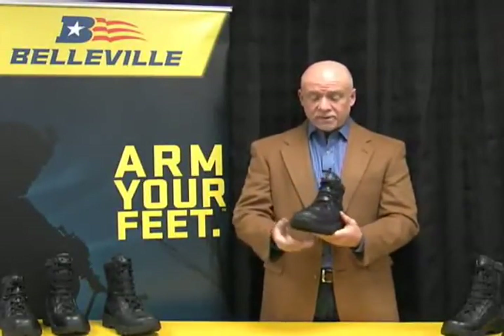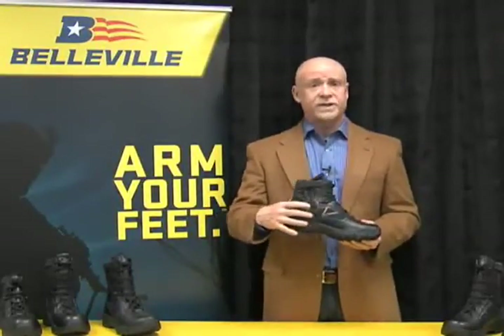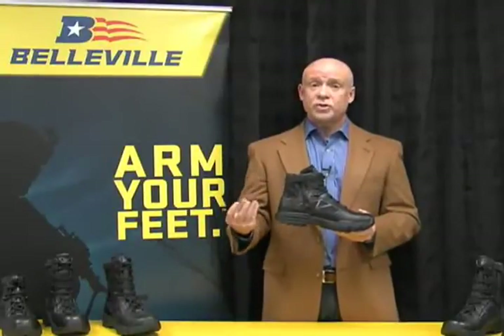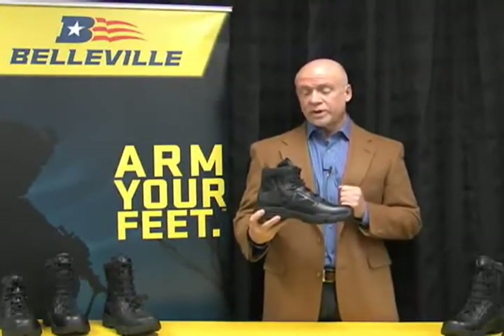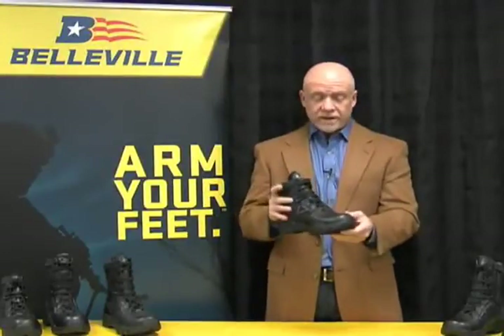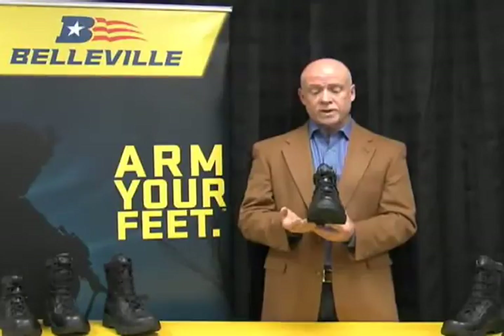The last feature is our lining, called Destination P. It's an extremely open mesh, so this boot will be very, very breathable. Those are the key features on the TR Chrome series.